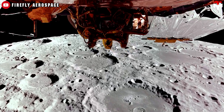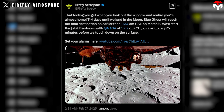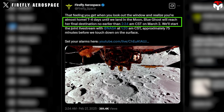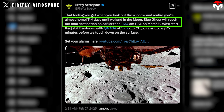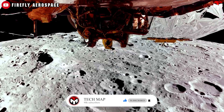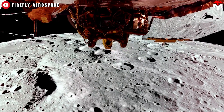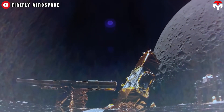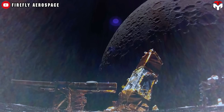Blue Ghost has reached the moon. Firefly posted today on X: T minus four days until we land on the moon. Blue Ghost will reach her final destination no earlier than 2:34 a.m. CST on March 2nd. The lander is now orbiting the lunar surface, preparing for its descent. The advantage of taking the scenic route is that Firefly has the opportunity to fine-tune Blue Ghost's maneuvers based on real-time flight data.